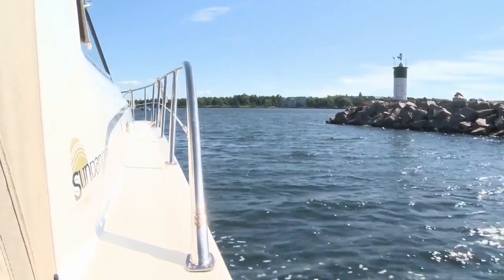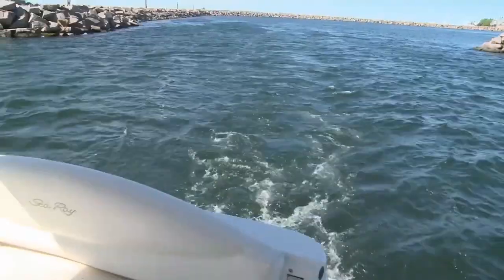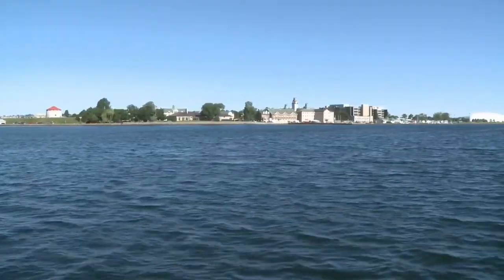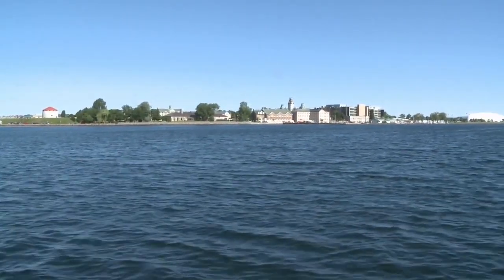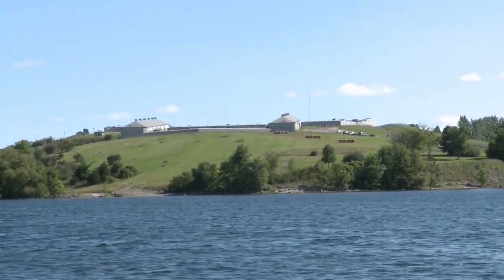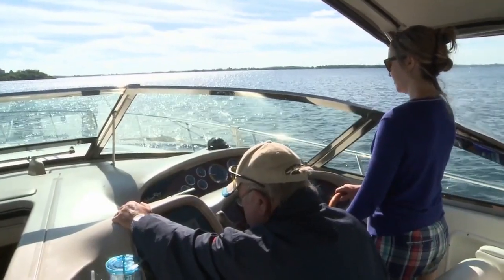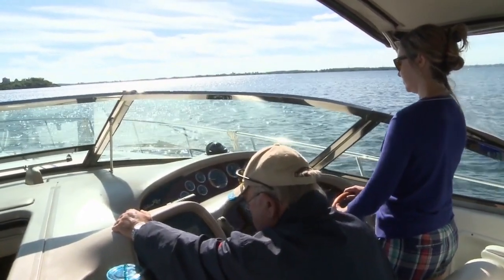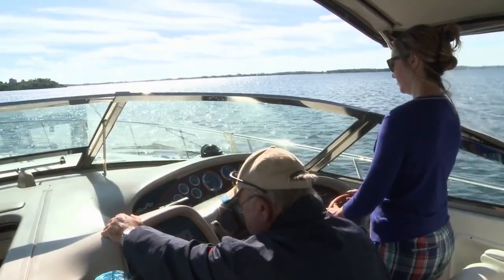We set off from Confederation Basin in Kingston bright and early with clear skies and perfect weather. As we clear the mouth of the Cataraqui River, our first landmark is the Royal Military College and, across Navy Bay, its neighbour Fort Henry. With my wife at the helm and father-in-law navigating, I'm free to point out Kingston's telltale Martello Towers.